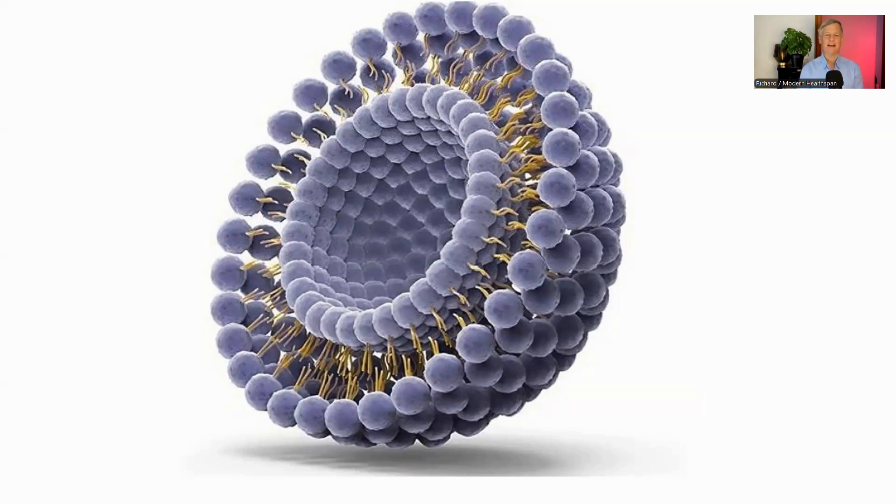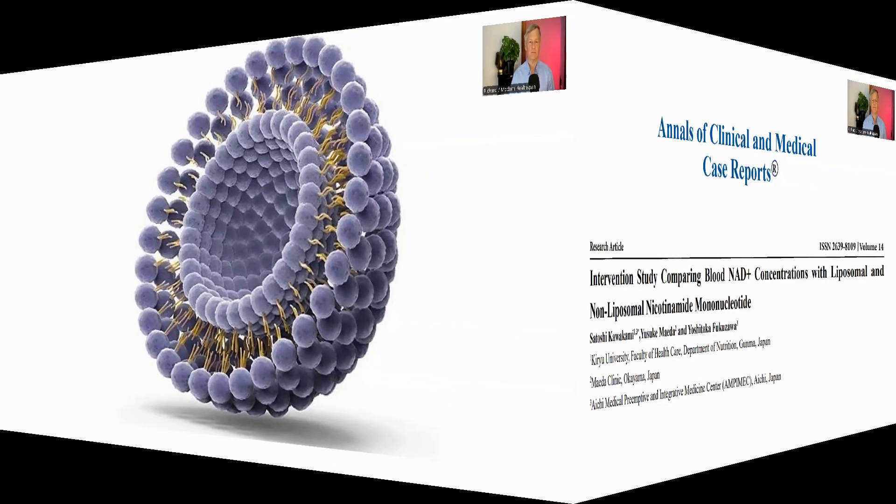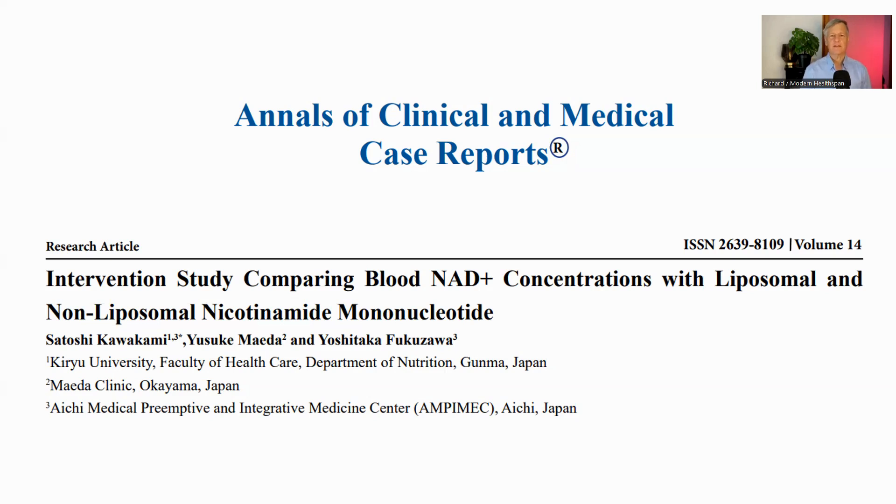You're taking NMN, but is it actually reaching your cells? That's the bioavailability question. Today we're looking at a leading-edge solution: liposomal NMN. We'll break down what liposomes are and see if they truly offer a significant advantage over standard NMN capsules. Let's get to the data. This paper, an intervention study comparing blood NAD+ concentrations with liposomal and non-liposomal nicotinamide mononucleotide, published in the Annals of Clinical and Medical Reports, is central to our discussion. It's a randomized placebo-controlled trial that directly compares blood NAD+ levels for liposomal NMN, regular NMN, and a placebo.